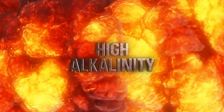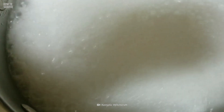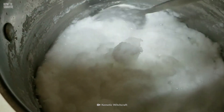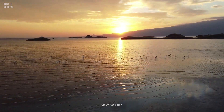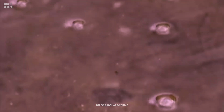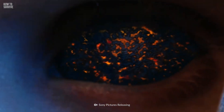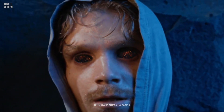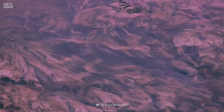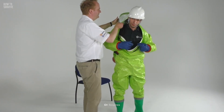Number 1: High Alkalinity. The high amount of Natron, which is sodium carbonate and baking soda, gives this lake its name. It also makes the water highly alkaline. The lake's water can have a pH as high as 10.5, which is almost as alkaline as ammonia. If it gets in your eyes, this water could make you blind. A good way to protect yourself from highly alkaline water is by wearing a polyethylene suit.